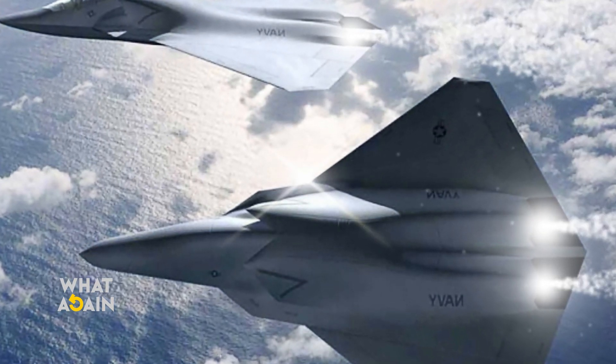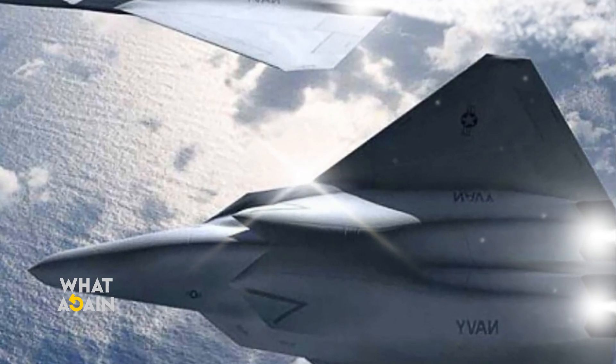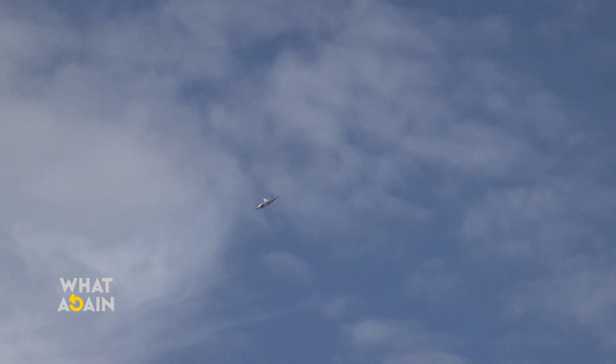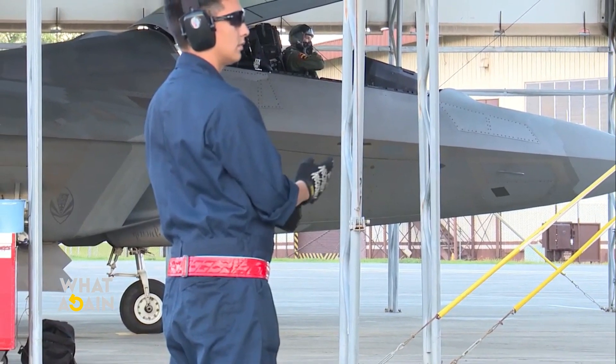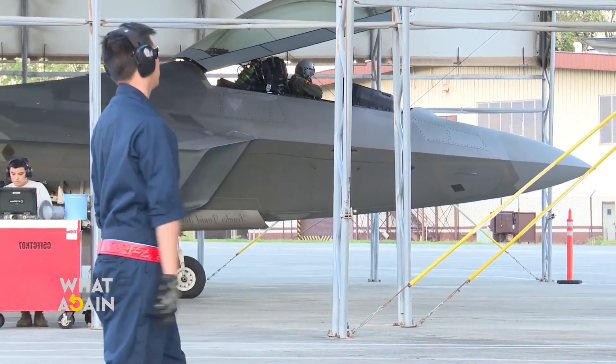Nothing more has been revealed about the Lockheed Martin X-44 Manta, but there were reports of a similar-looking aircraft at the test facility of China's Chengdu Aircraft Company. According to The Drive, the aircraft first appeared next to a separate hangar in early to mid-2021. It is believed that China closely copied the F-22 and F-35 stealth fighters in developing the J-20 and FC-31 aircraft.